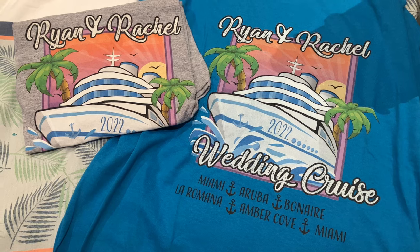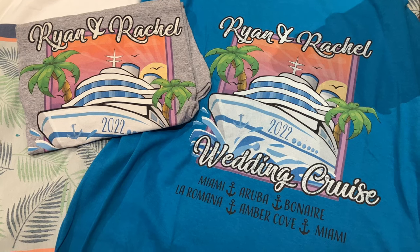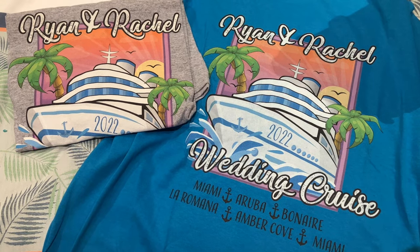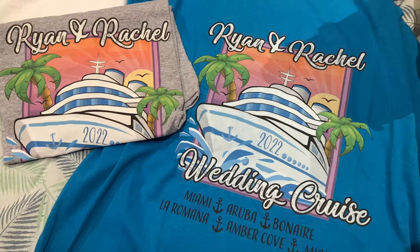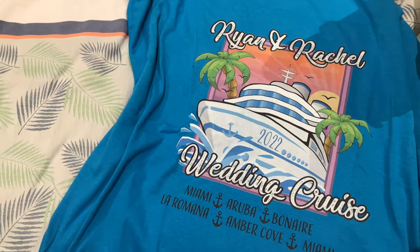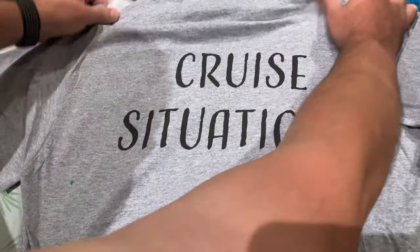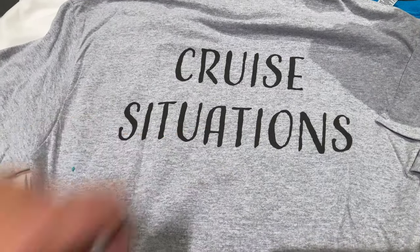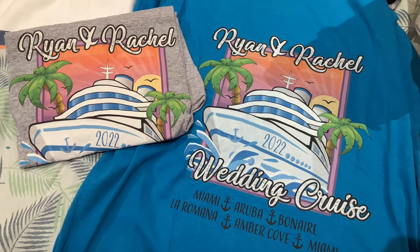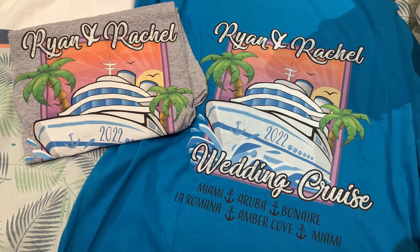The design process was really simple and straightforward on their website. You can go and choose different patterns and designs they have custom-made, alter them, or upload your own design or logo. You can choose to have it on the front, the back, or the pocket area. One more thing I liked on the shirt is it had all our different cruise ports we're going to on the Ryan and Rachel cruise — like Aruba, La Romana, all of them on there. It's a cool reminder, like a keepsake token — kind of like a concert t-shirt where you have all the places they played.